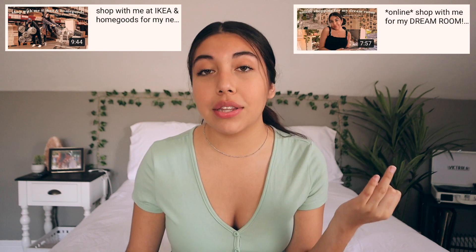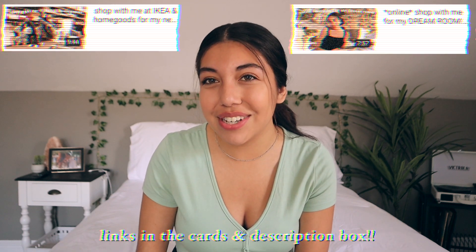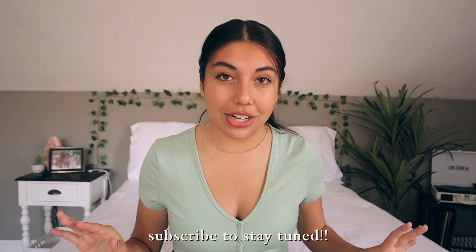I just uploaded on this channel. In case you haven't watched them already, I did film an IKEA and Home Goods vlog as well as an online shop-with-me video. So definitely go check those out if you haven't already. Today is part three of my huge move-in series, so definitely stay tuned for so many more parts. Next week we actually begin the packing process.